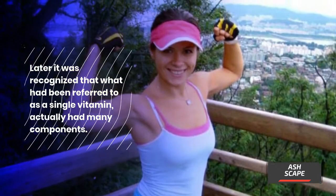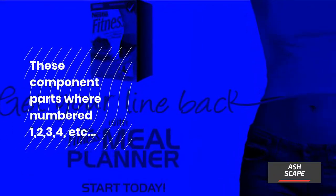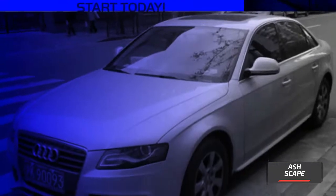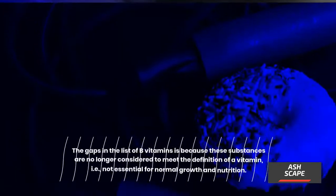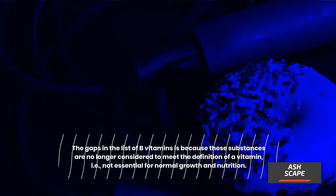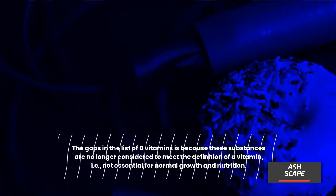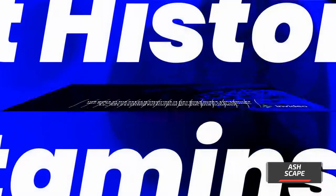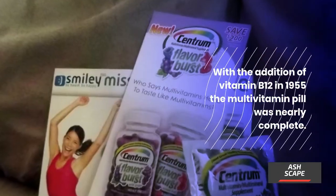These component parts were numbered B1, B2, B3, B4, etc. So what happened to B4, B8, B10, and B11? The gaps in the list of vitamins are because these substances are no longer considered to meet the definition of a vitamin — i.e., not essential for normal growth and nutrition. With the addition of vitamin B12 in 1955, the multivitamin pill was nearly complete.